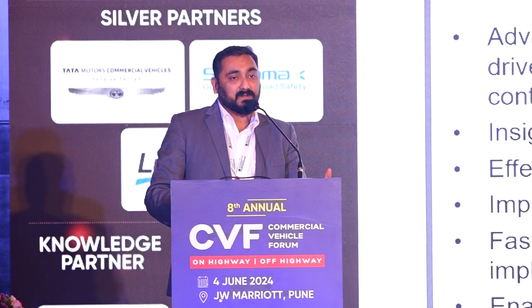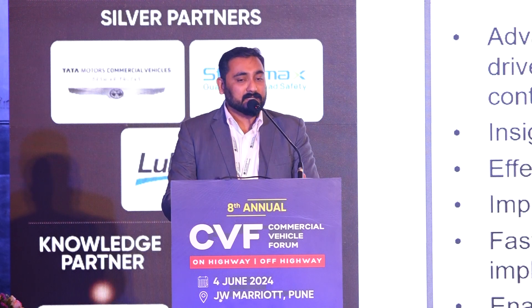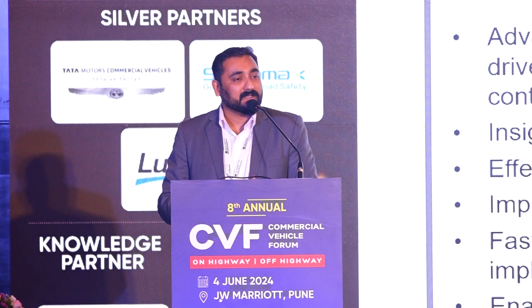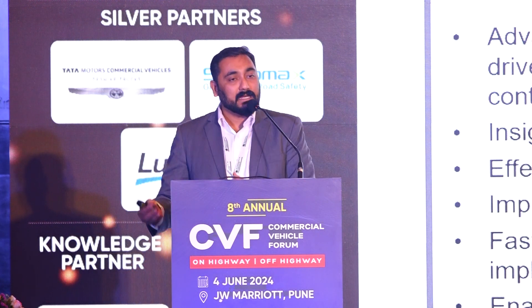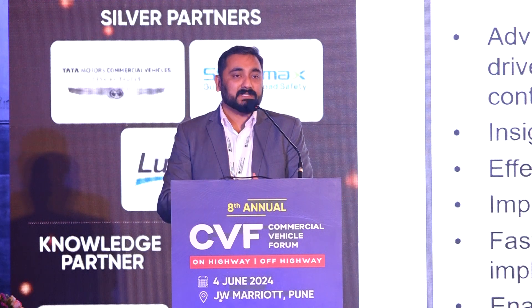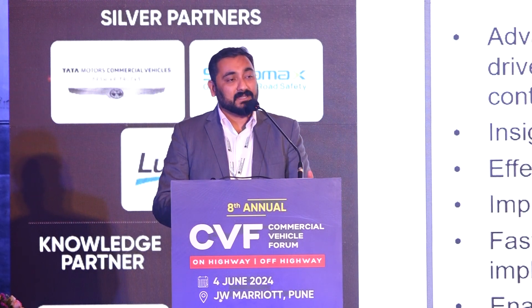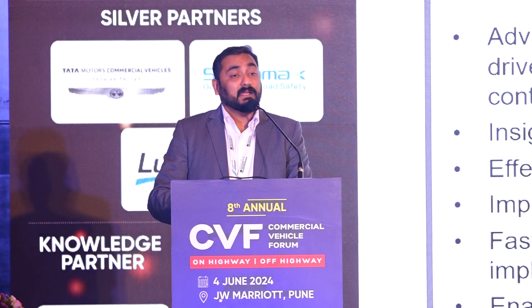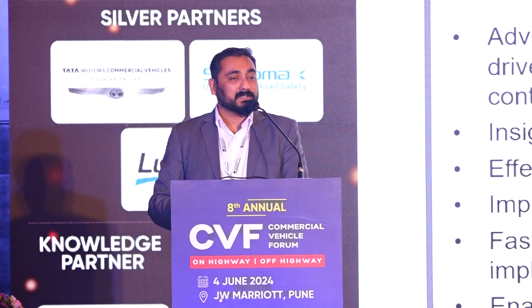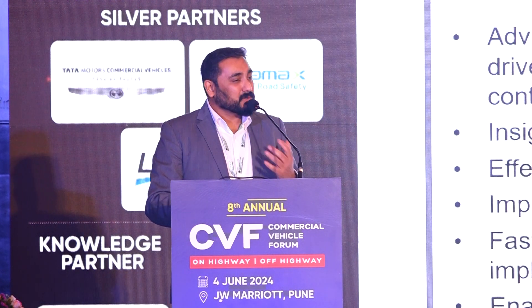The benefits of adopting managed control tower begin with enhanced visibility. Large fleet owners in this room would understand that today they're always struggling to know what's actually happening — their operations team tells them one thing while something else is happening on the ground, and by the time they realize there's a problem, the damage is already done. For instance, a fleet owner may not know the driver is resting at his own home with a full load for four days with hardly any visibility, and even when there is basic visibility, there's no alert mechanism or action because nobody is actively monitoring through technology.